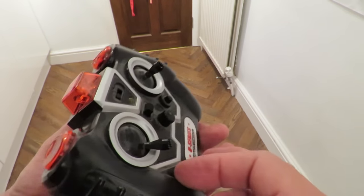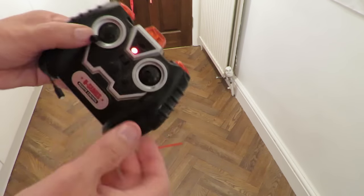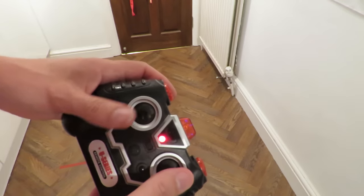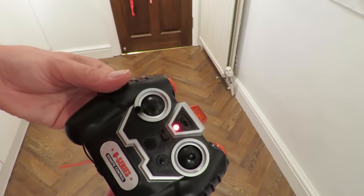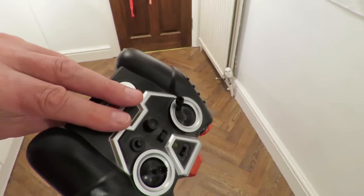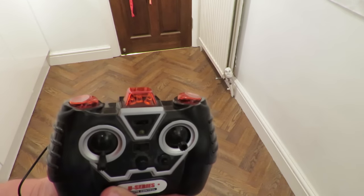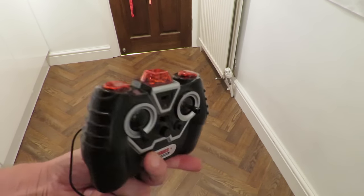I've taken the screw out of the back of the battery compartment on the infrared transmitter and the batteries are all corroded, so I had to take them out and put fresh batteries in. The LED is on, so that's looking positive. I tried all the buttons but it didn't work with either of the helicopters I've got downstairs, so I'll just put it in the box with the other infrared transmitters for next time.